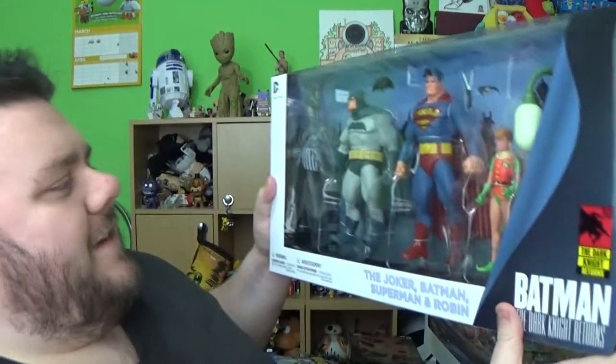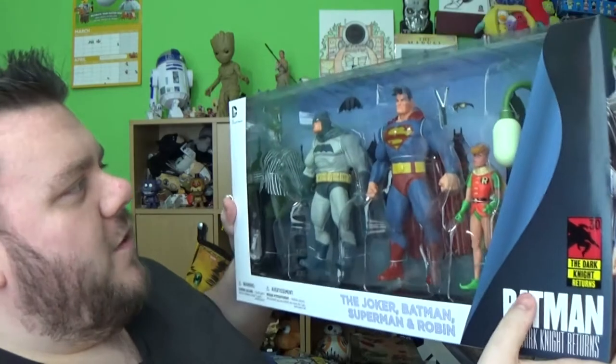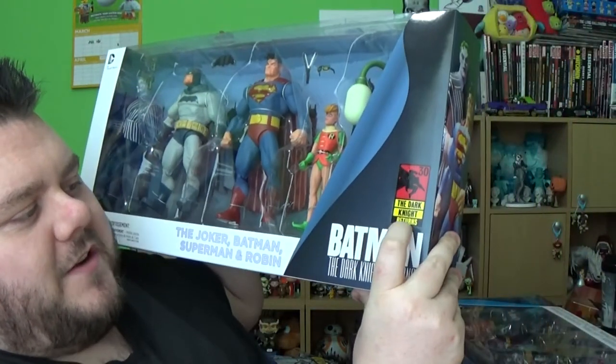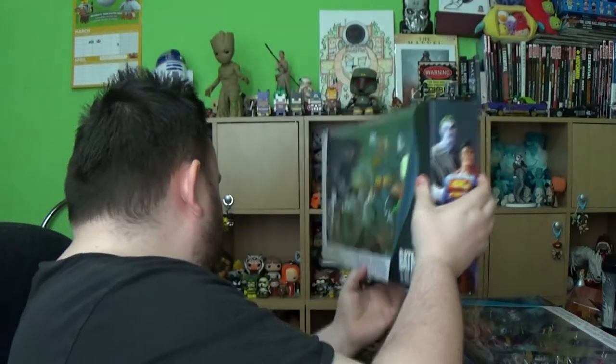Some super articulated figures here and I can't wait to fully review this pack. I will do a full review of it — and this was from the 30th anniversary of The Dark Knight Returns, so that's pretty awesome.